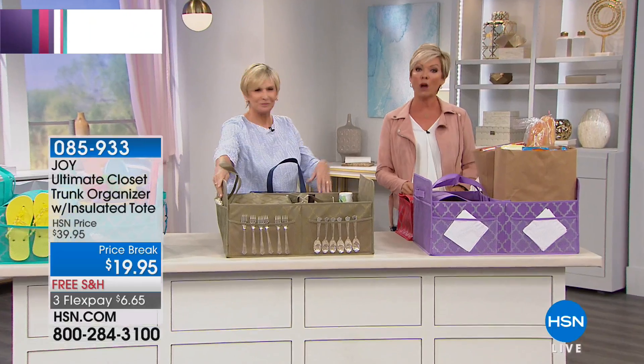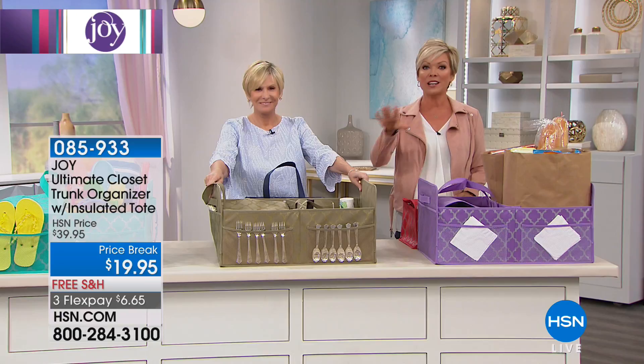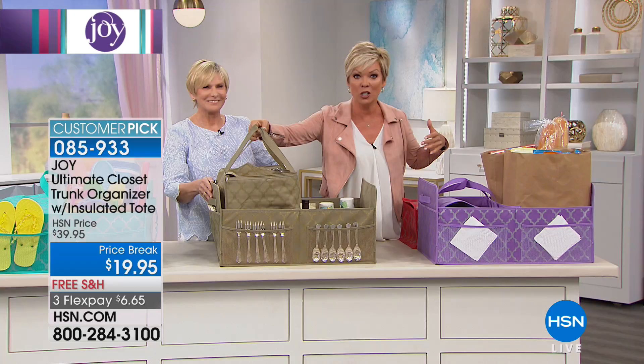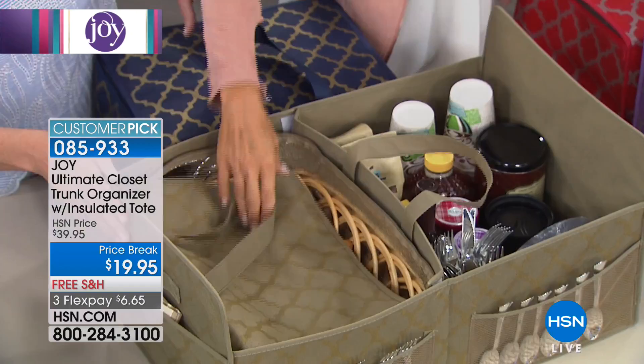What a wonderful trunk organizer — and it's a big one, which is great. You can put it in the back of the car on the way to the beach, the park, or a picnic. What I love most is that it comes with a cooler that is completely removable and will keep your goods cold or hot. So if you're leaving the grocery store with ice cream, it's not going to be all melted by the time you get home.